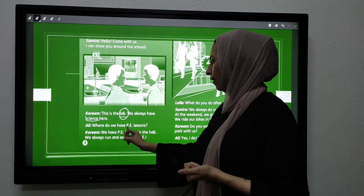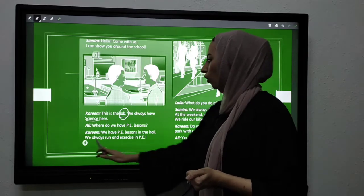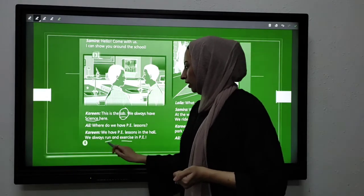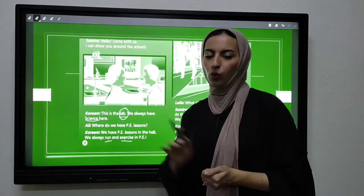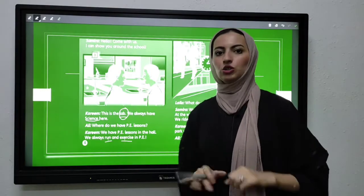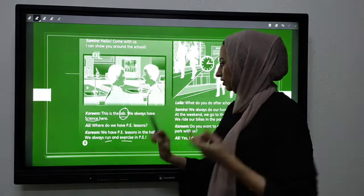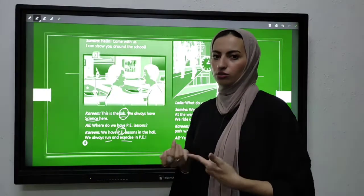Where do we have PE lessons? We have PE lessons in the hall. We always run and exercise. You have the words 'run' and 'exercise' — what do you conclude from these? Yes — sport, رياضة. So this is the place where we do exercise or sport.